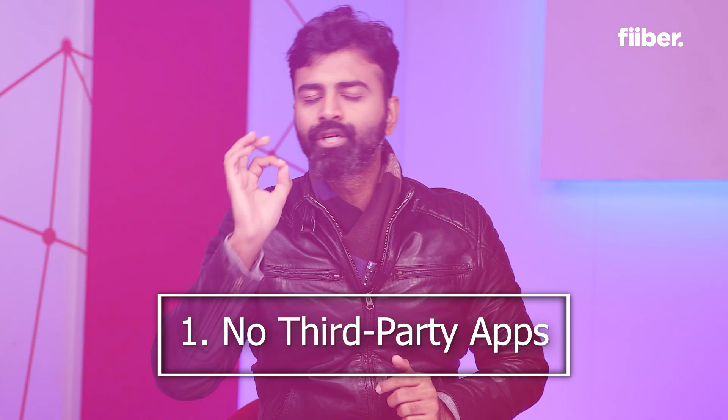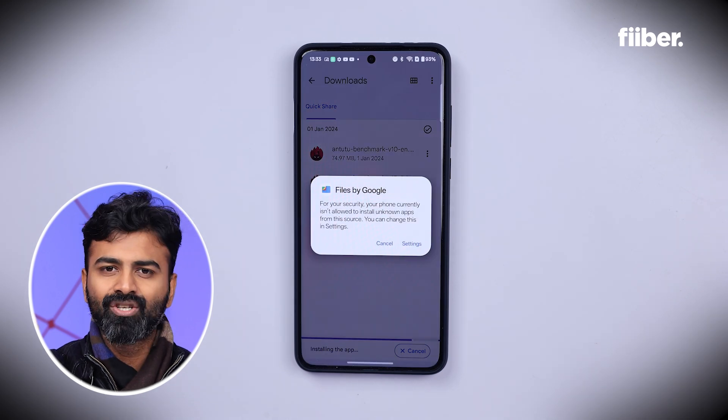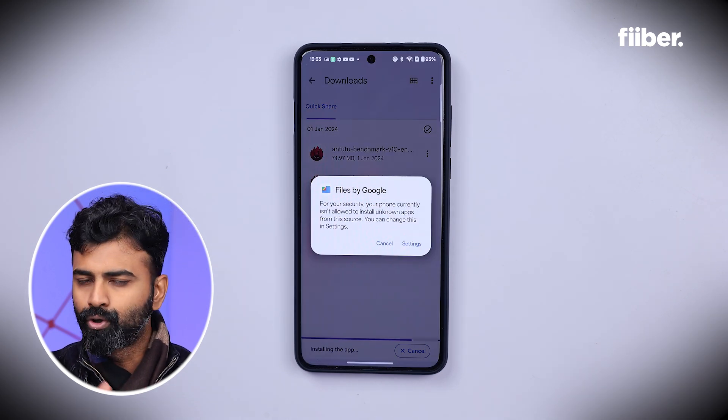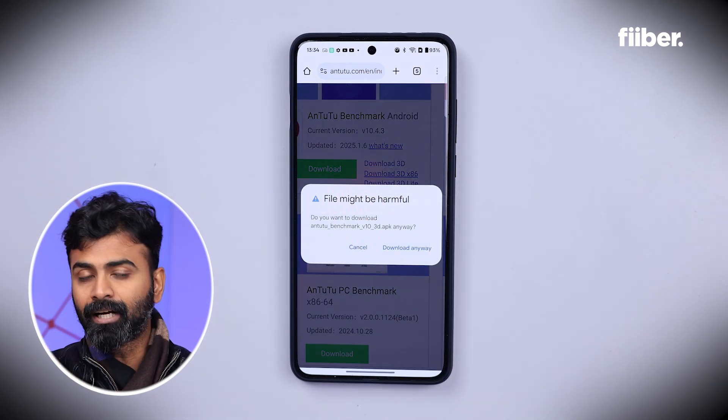Unless you are absolutely sure about an app's source, please do not install any .apk files on your Android devices. It's difficult to install third-party applications on an iPhone, but it's not impossible. There is a reason that phones do not allow third-party app installation — you cannot be sure whether they are safe or not. So if any platform or website is directing you to download an APK file onto your phone, please do not download and install it. It could be malware and affect your smartphone.